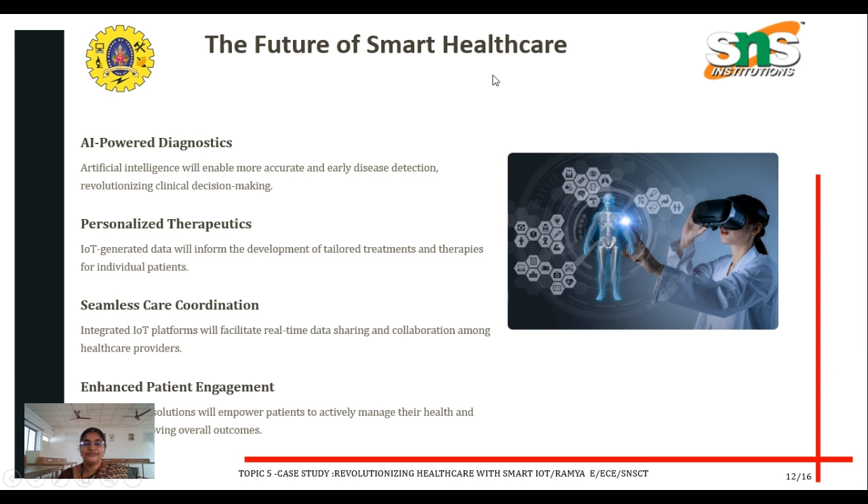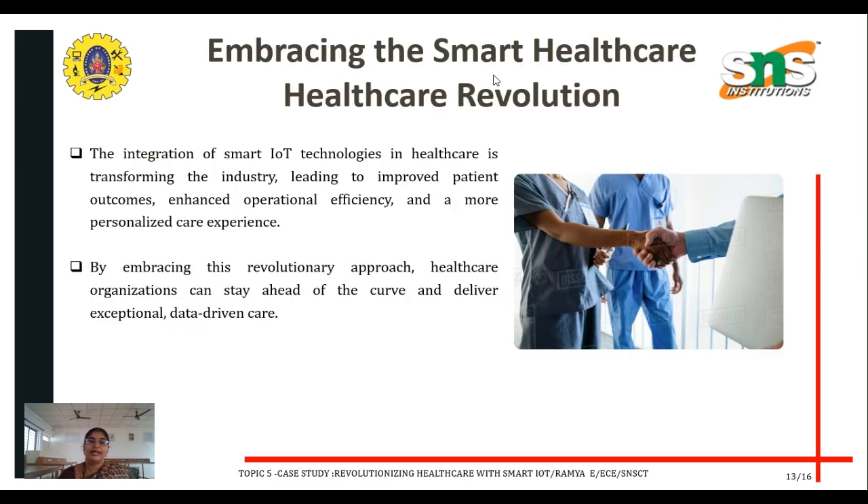What is the future of smart healthcare? The key areas are AI-powered diagnostics, personalized therapeutics, seamless care coordination, and enhanced patient engagement. These are the future directions of smart healthcare systems. Embracing smart healthcare intervention: the integration of smart IoT technology in healthcare is transforming the industry, leading to improved patient outcomes.